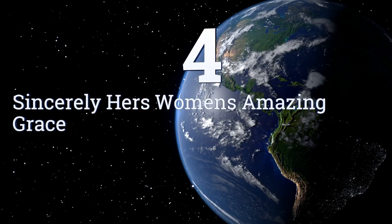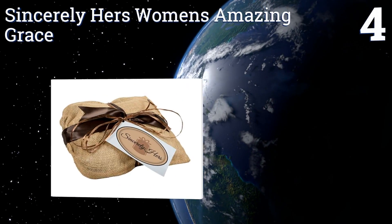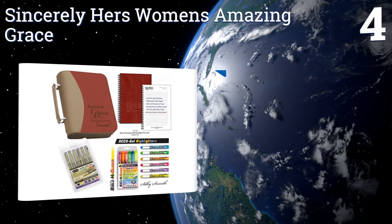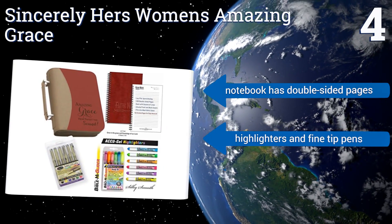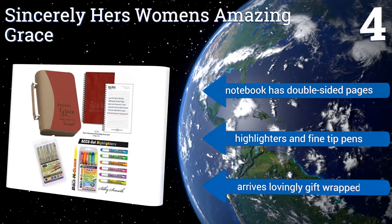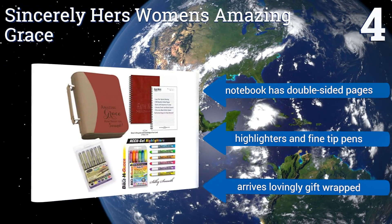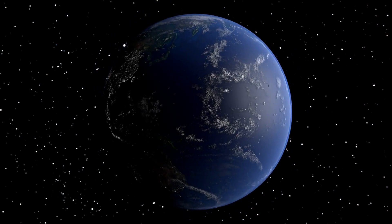Coming in at number four on our list, the Sincerely Hers Women's Amazing Grace is a wonderful gift for a young lady who's going off to college and wants to continue her religious practice during this new and trying time. It has an attractive carrying case for her bible that makes it easy to take anywhere. The notebook has double-sided pages, and the set includes highlighters and fine tip pens. It arrives lovingly gift wrapped.